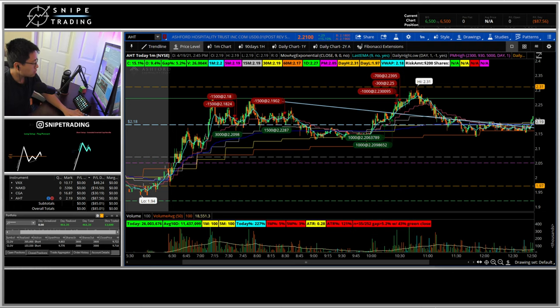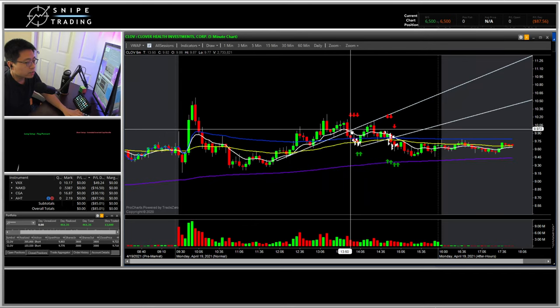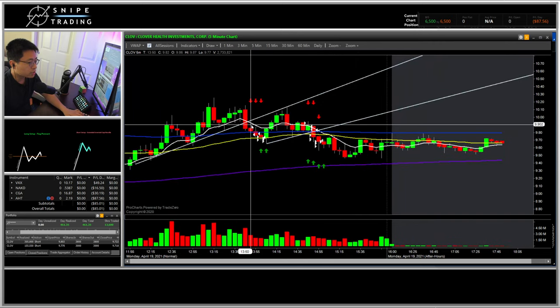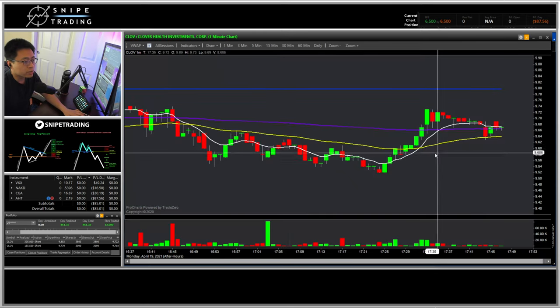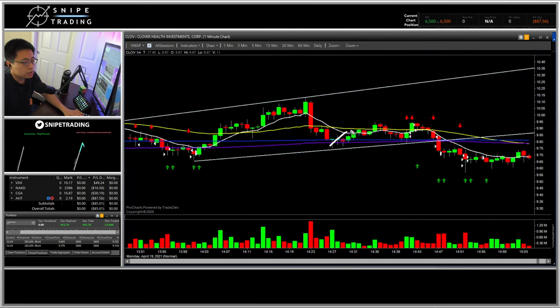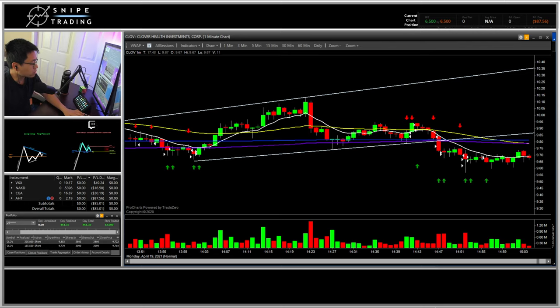My other trade was on TradeZero, on CLOV. I saw a nice trend line breaking the 15-minute trend. I took a short there and covered — that was about a $155 win. Then I took another inverted cup and handle for about a $305 win at that spot, down to there. This is the 5-minute chart, though on the 1-minute chart it looks a little clearer where I took the positions. That was a total of $461 on CLOV.